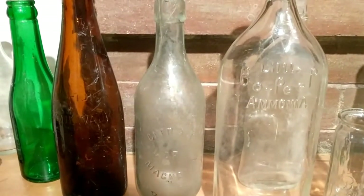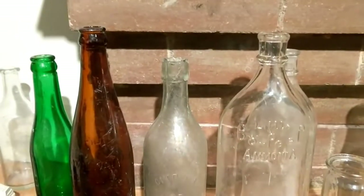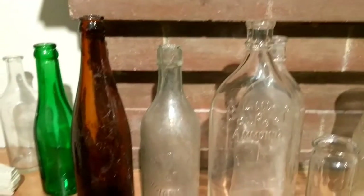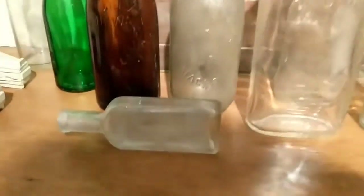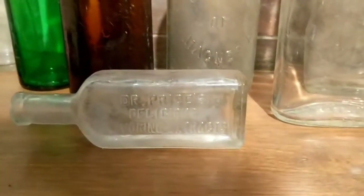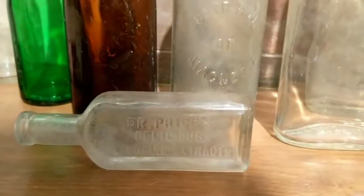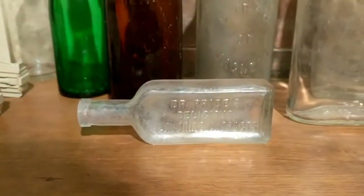This one in the middle says 'Citrate of Magnesia,' which was for helping move things along digestively. That's a cork top. Most things I'm going to be showing you here are cork tops because those are older and more impressive. This is a Dr. Price's Delicious Flavoring Extracts bottle — a food flavoring bottle — but it's in the style of a medicine bottle, one of my favorite styles.